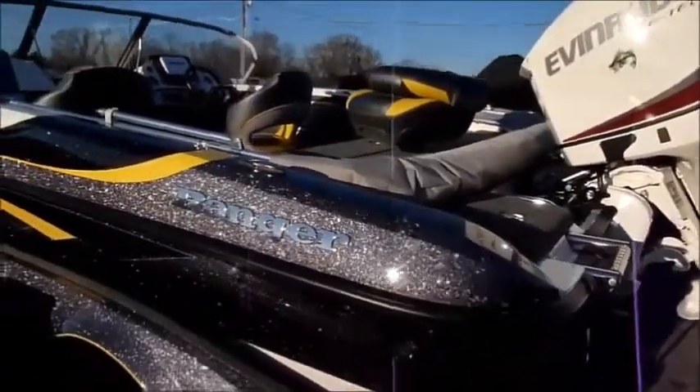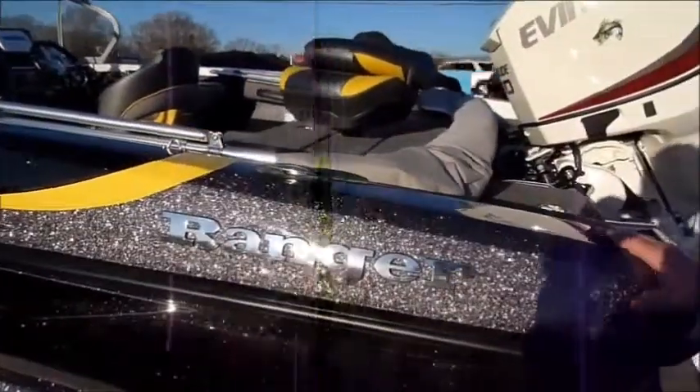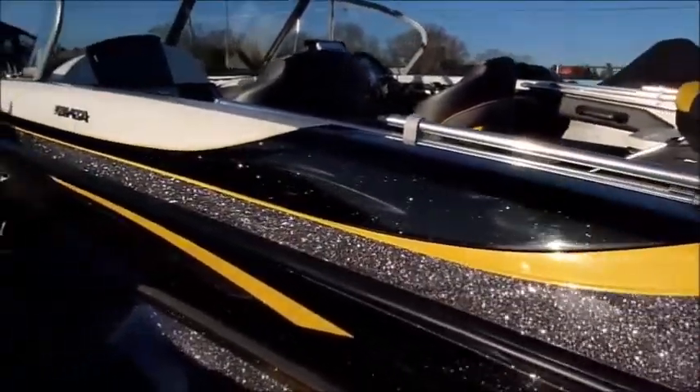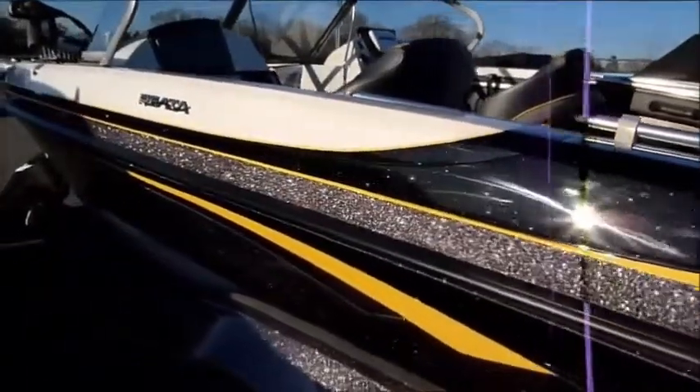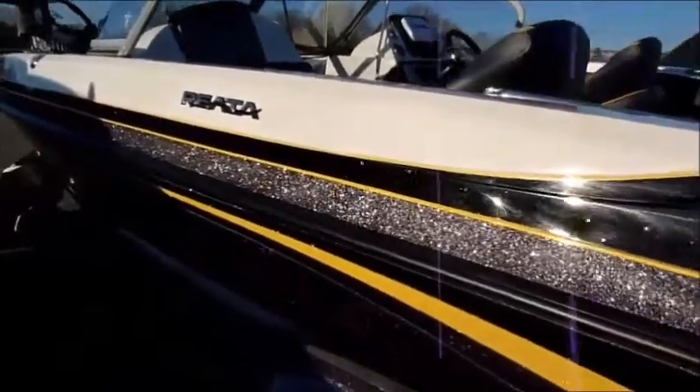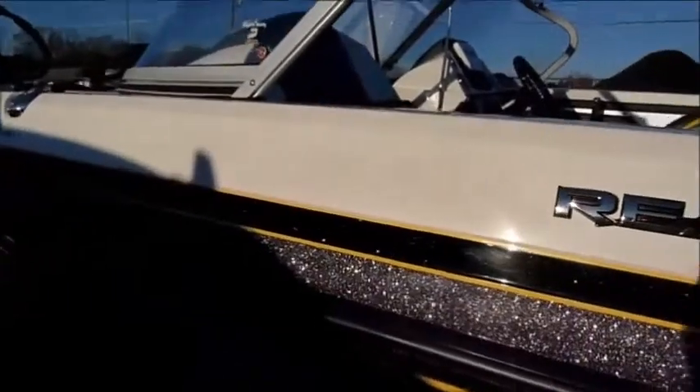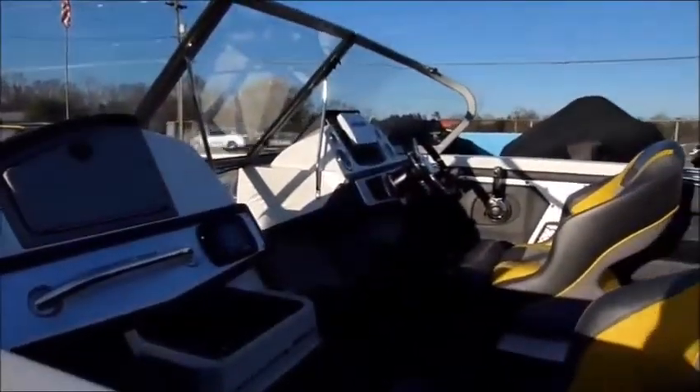Look at the fit and finish on the Ranger. Look at the paint, the detail and the striping — that's where the Ranger quality shines. We don't want to talk about our competitors, but just take a look for yourself. Come take a look at a Ranger — the way it looks, the way it's built. It's all about fit and finish.